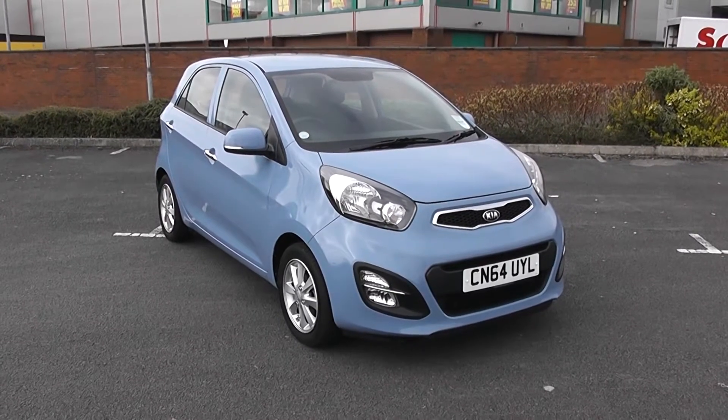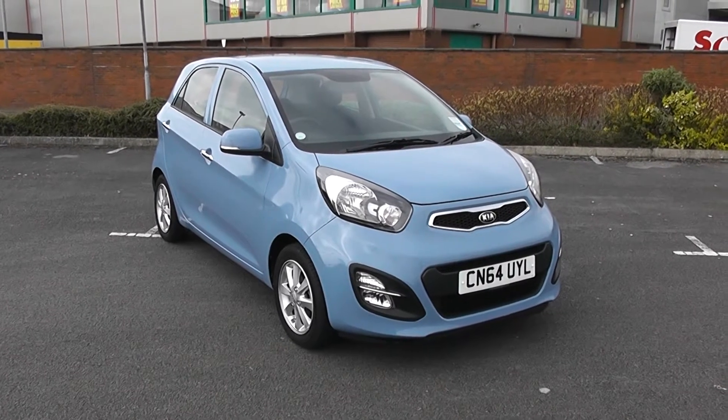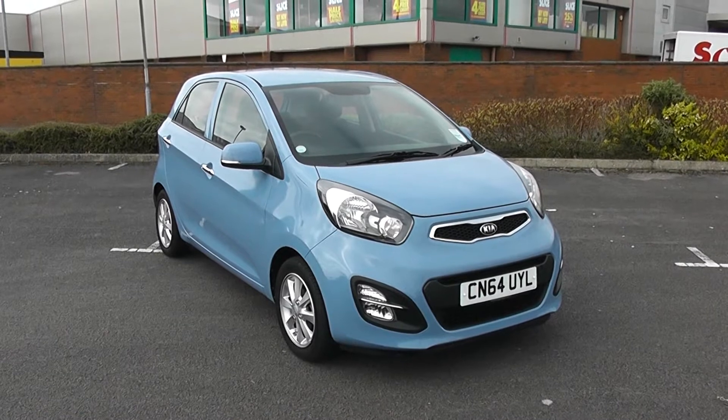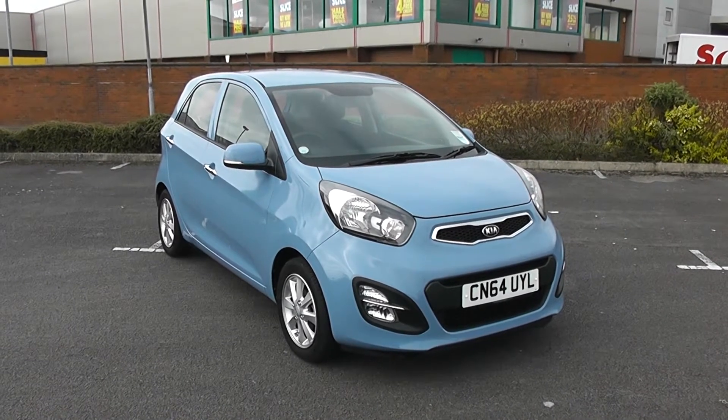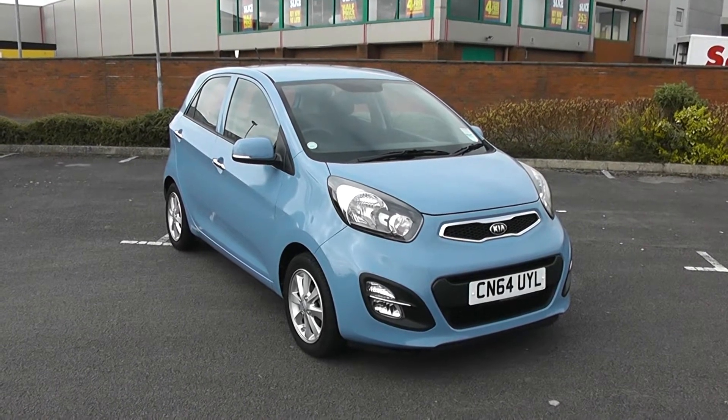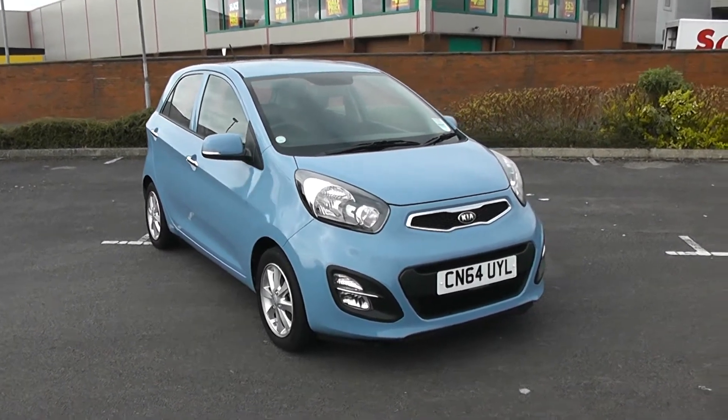Welcome to Wessex Garages in Newport. Today we have for you the Kia Picanto 2. This vehicle is in blue and it's a petrol automatic. We're going to be giving you a tour of this vehicle today, but for more information or further specifications, don't hesitate to go online at www.wessexgarages.com and type the number plate into the search bar.